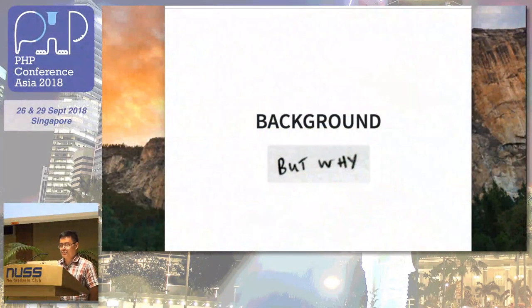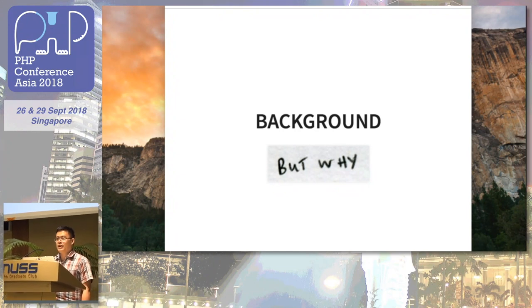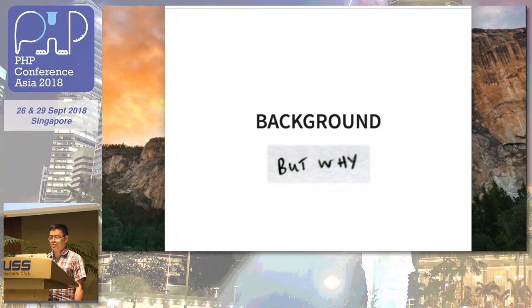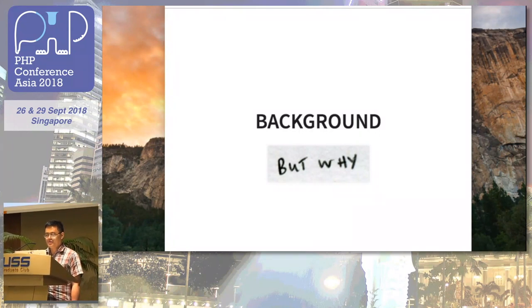A brief background: one day my boss came to me and asked me to create a blog for our website. He said let's use WordPress — I can just buy a theme and install some plugins. For me, I didn't have the luxury of time to figure out how to do it the WordPress way, and I was also concerned about the security of the plugins.